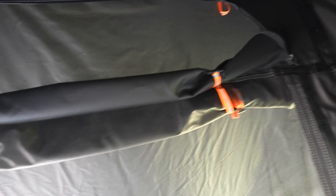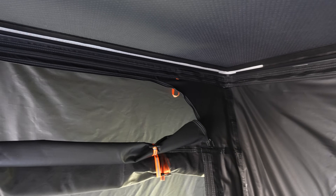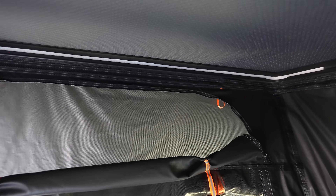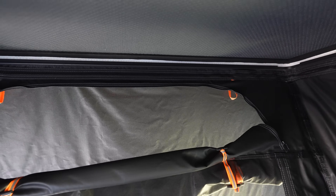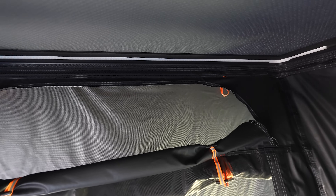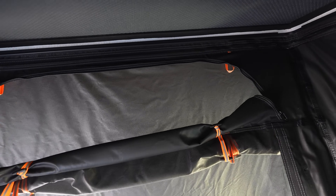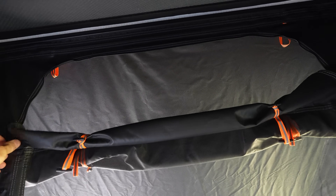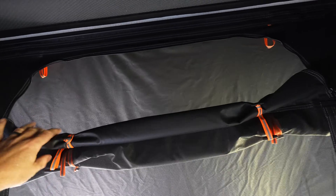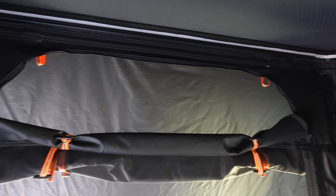Another thing that I really like about the Nature Nest that I've never seen in a rooftop tent before is this vent here. It's just a nice big vent that you can open to help with any condensation or just allow an extra breeze to come through. You don't have to have the whole window open or even cracked. You can just lower this vent, or shut it off — but I love this vent across the top of it. I think that is excellent.